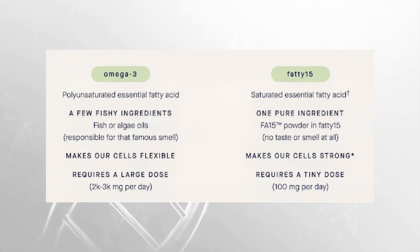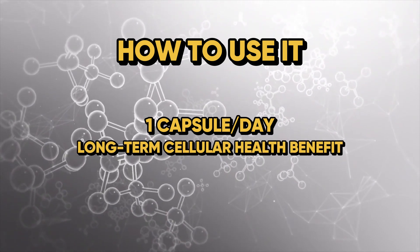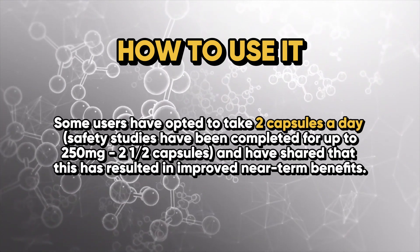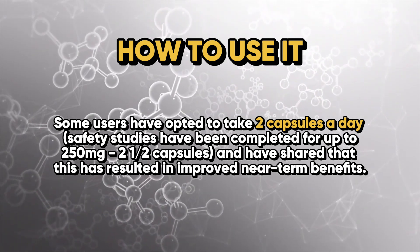100 milligrams of Fatty 15 per day is sufficient to elicit many of these benefits. As a recap: Fatty 15 is a pure powder form of C15, making it a vegan-friendly, lactose-free product with no preservatives, fillers, oil, dairy, gluten, allergens, or artificial colors. It's recommended to take one capsule per day to support long-term cellular health benefits, which can take up to three to six months of routine use to take full effect. Some users have opted for two capsules per day, with studies completed at up to 250 milligrams, reporting improved near-term benefits.